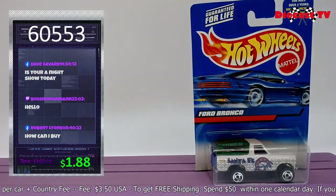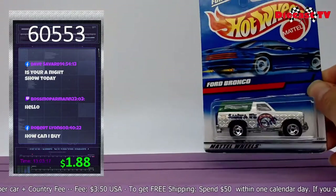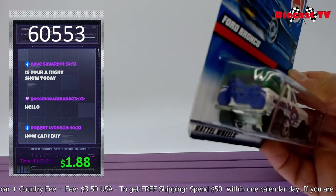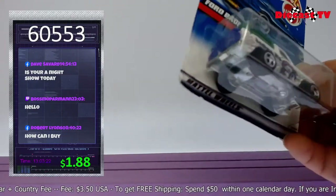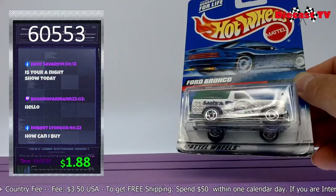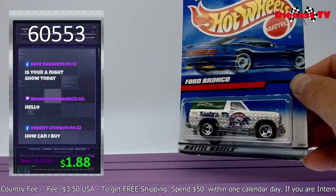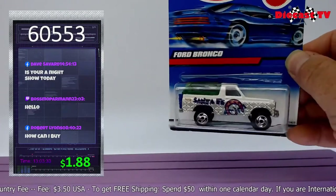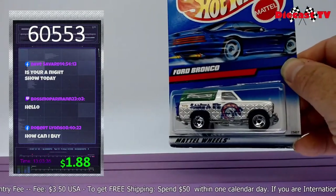Check out this sweet Ford Bronco Santa Fe. Somebody call O.J. Simpson — look at this Bronco! It's got the motorbike right on the back of the car. You can drive around with your motorbike with this Ford Bronco. Awesome — buy this now. Type in item number 60553.